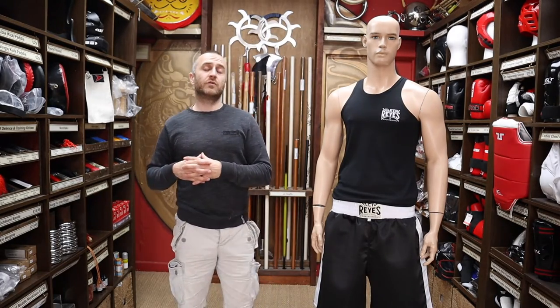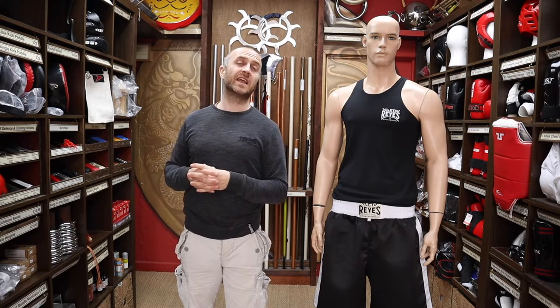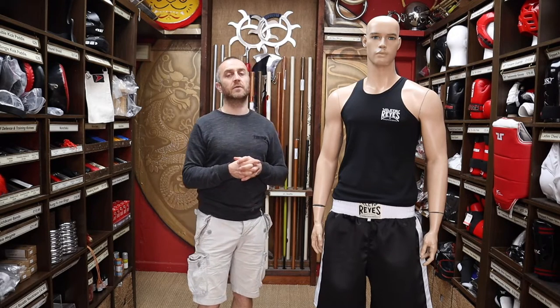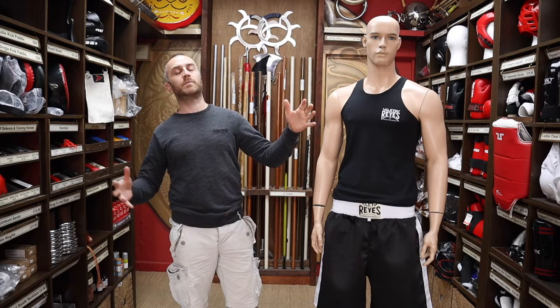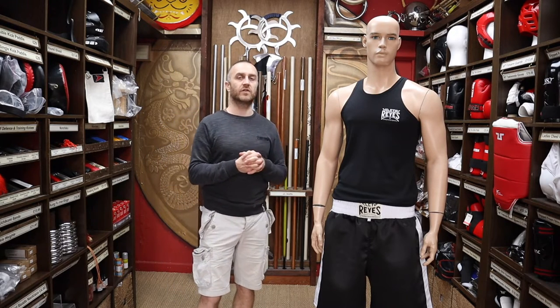Over the last couple of years we've really tried to expand the range of boxing kit at Enzo Martial Arts. We mainly focused on getting gloves in, but as we've sold more and more gloves we're getting more requests for clothing at the same time, so alongside the expansion of our gloves range, we've also expanded the range of clothing that we've got.